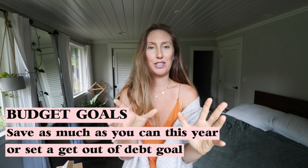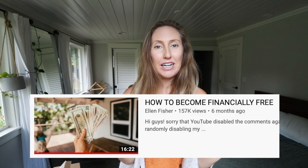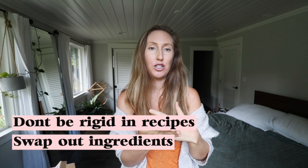I want to get into specifically budget goals for 2020. A great goal is to save as much as possible this year. If you're in debt, set a get-out-of-debt goal; if you're not, set a savings goal for the year. You can watch my How To Become Financially Free video for more budgeting tips. Another budget-friendly tip: if you're making new recipes and some ingredients are harder to get or more expensive, try swapping that ingredient for something else. You don't have to stick to recipes by the book — if something isn't easily available or costs more, research an alternative and swap it out.